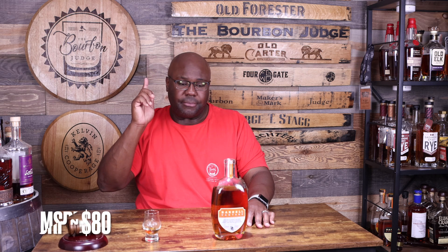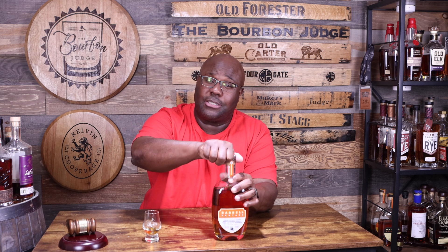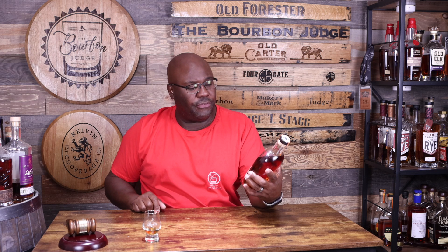The MSRP is $80, though I saw it at my local shop for about $85 today, so it is out there and available. It's also been released on Seelbach's as well. From a proof standpoint, this comes in at 114.44 proof.